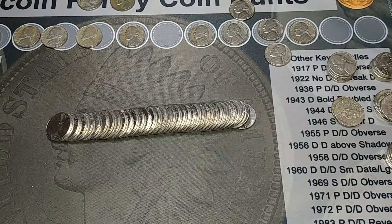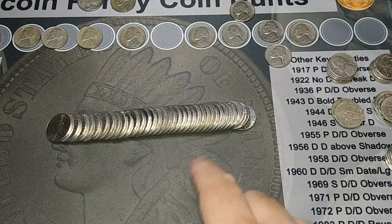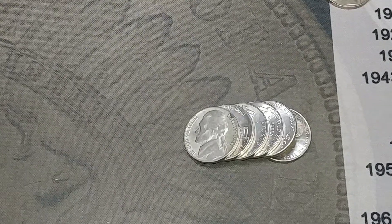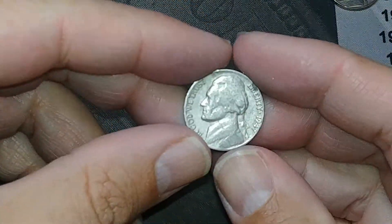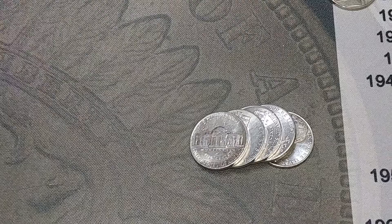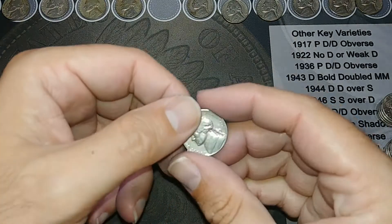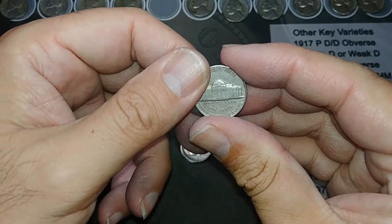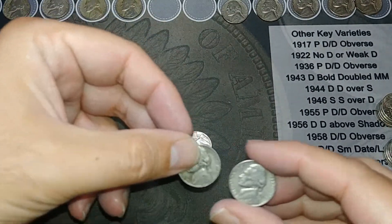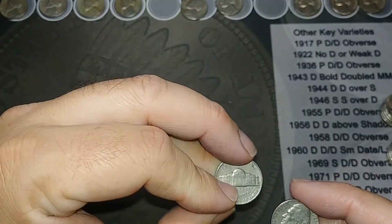All right, we've got just a few more rolls to go — looks like five, six, seven, eight and this one to go. Okay, we're on roll 43 and we got another 1947, and we got a 1956 out of Denver — that's our second 1956 out of Denver. 1954, 1956 out of Denver.